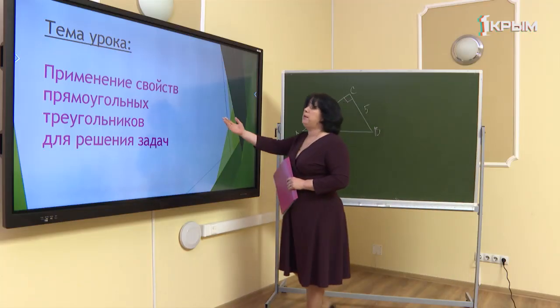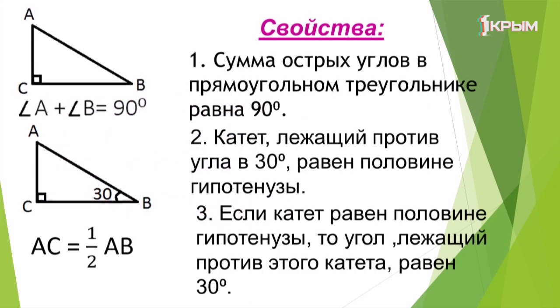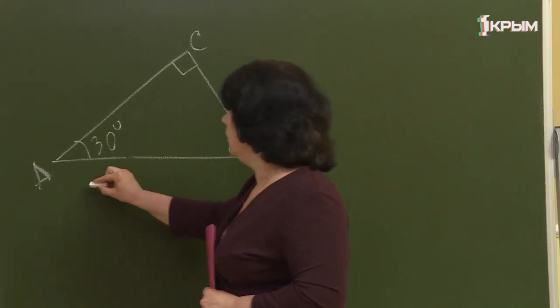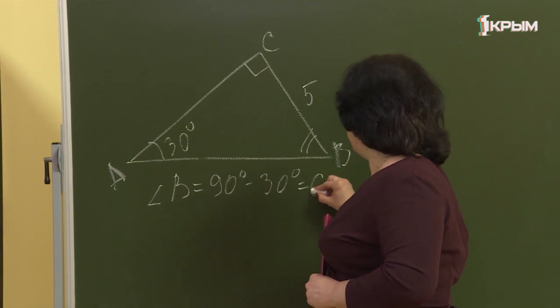Тема нашего урока — применение свойств прямоугольных треугольников для решения задач. Первое свойство: сумма острых углов прямоугольного треугольника равна 90 градусам. Это значит, что теперь мы можем найти угол, отнимая от 90 градусов значение известного угла. Если угол A равен 30 градусам, то угол B равен 90 − 30 = 60 градусам.